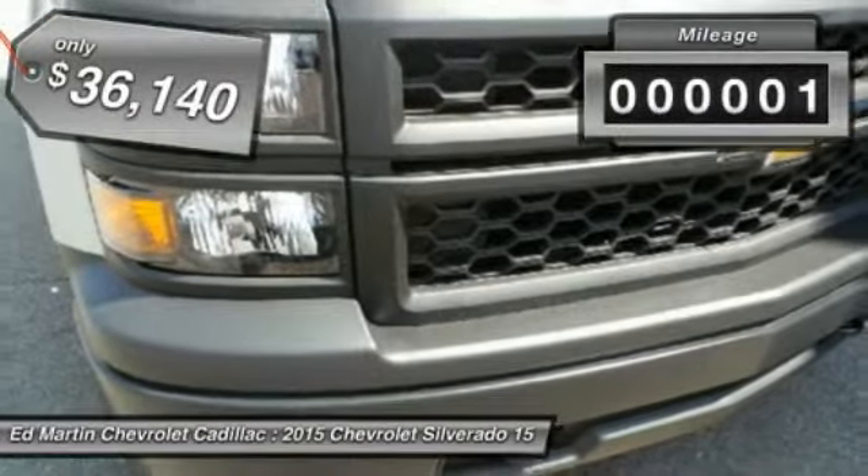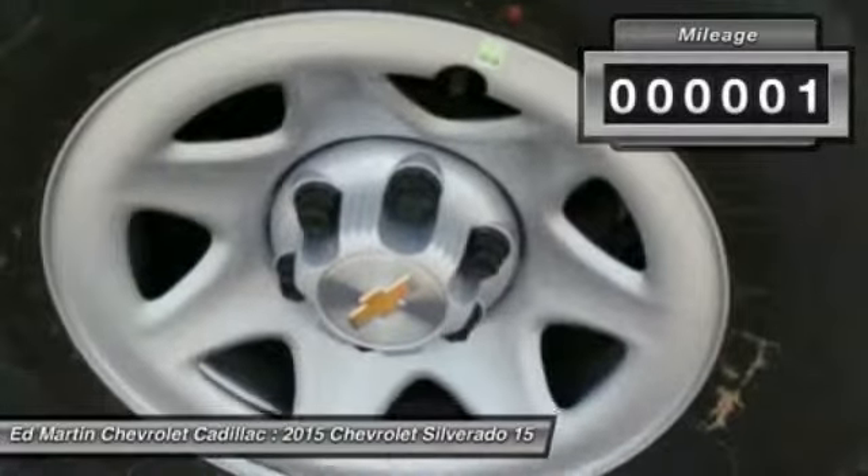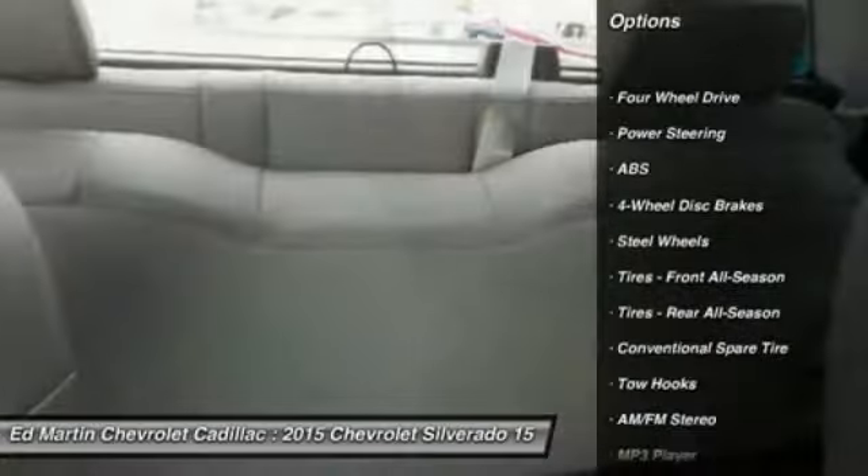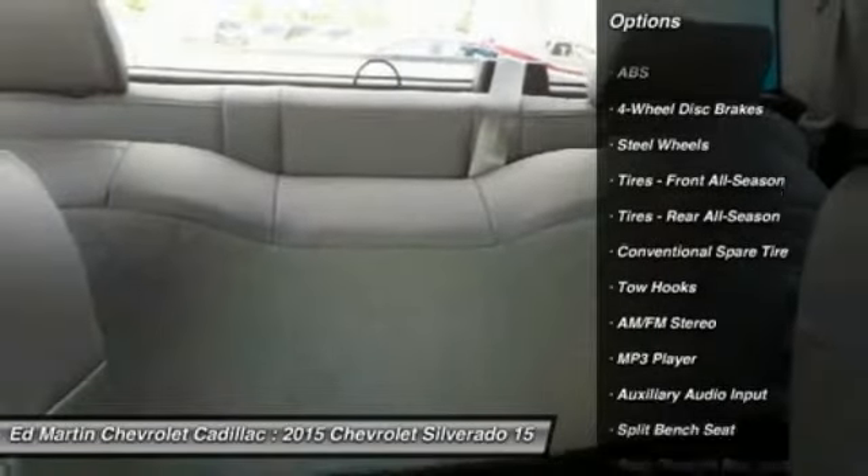This vehicle has less than 100 miles. Here are some of this vehicle's great options: traction control, anti-lock braking system, stability control, power steering, and adjustable steering wheel.